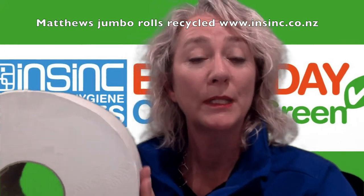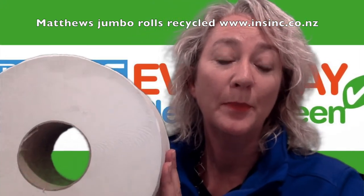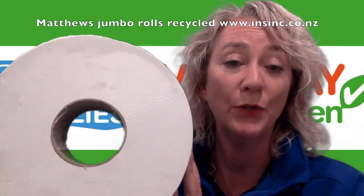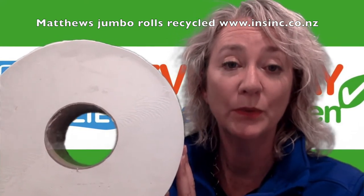There are eight rolls in a carton. This is made from recycled paper. It's an FSC certified recycled paper, so you know it is a sustainably sourced paper.